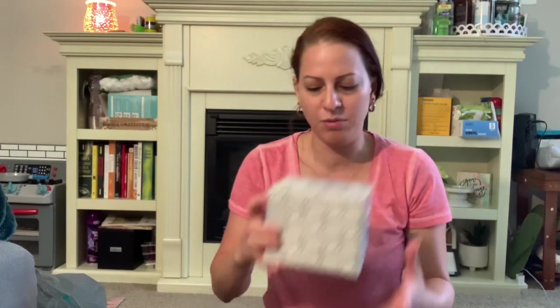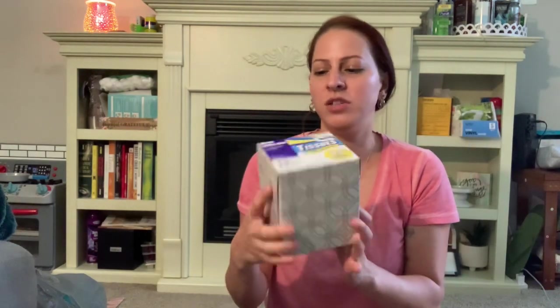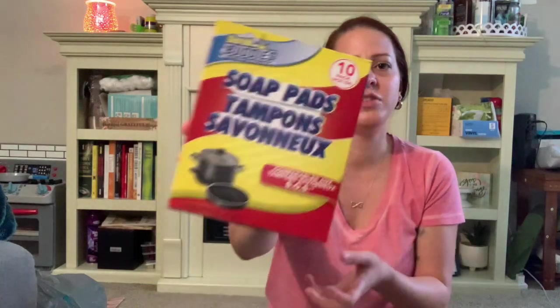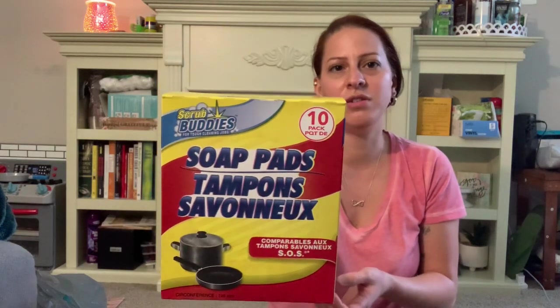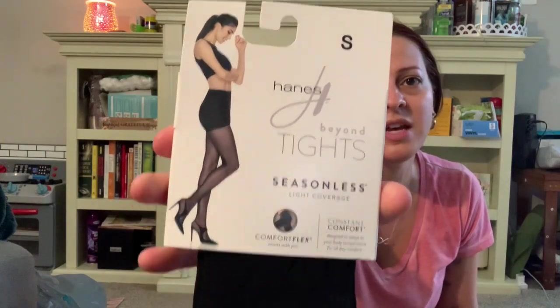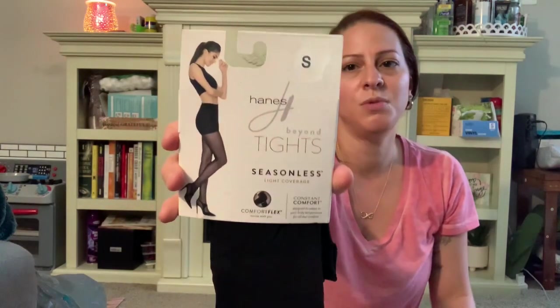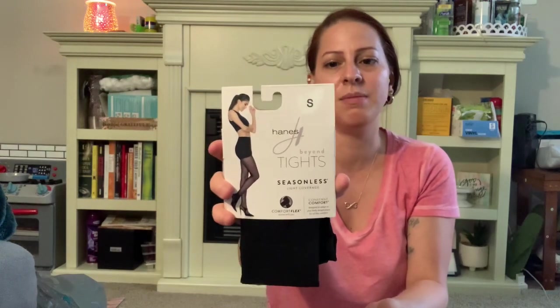So the first thing I wanted to share was some boring tissue — I just needed some more, so I grabbed a tissue box because we ran out. I also got some more soap pads because I also ran out of those. And they had some more tights from the brand Hanes — it's Beyond Tights, seasonless, light coverage, in black. I got the small. They did have different sizes. I got these because they'll come in handy when I start working at my job.